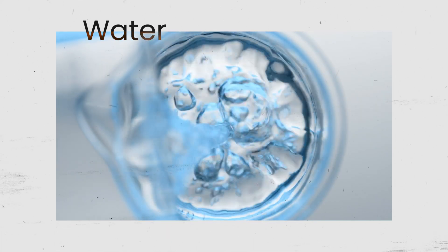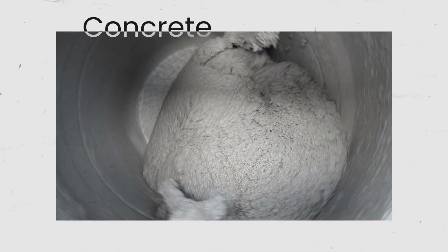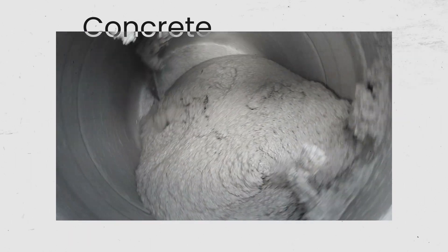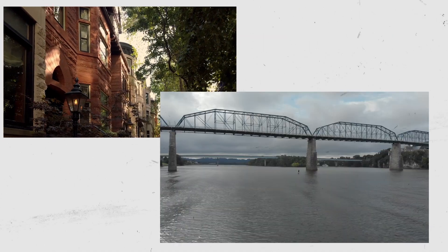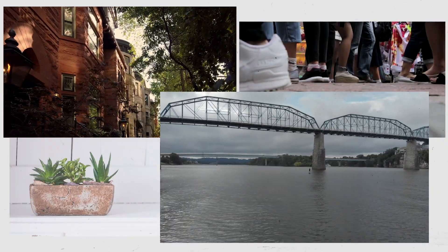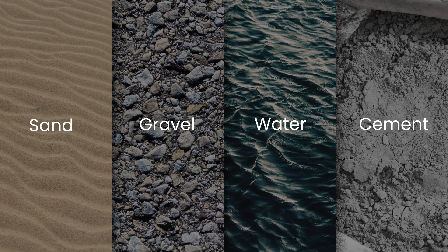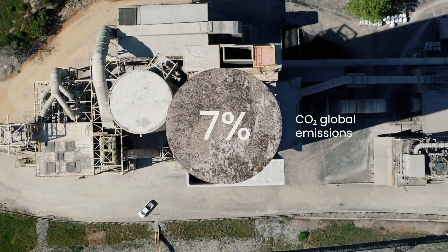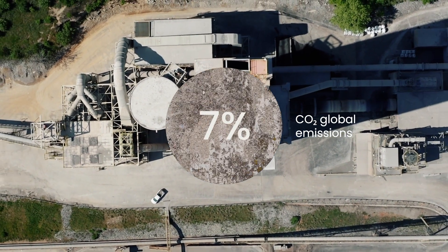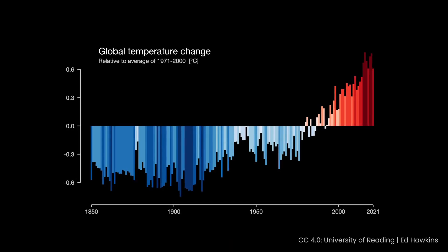Water is the most used substance in the world; the second one is concrete. Concrete is used in a lot of structures, from towering skyscrapers to bungalows, bridges, pavements, and even flower pots. One of the main components of concrete is cement, and cement production alone is responsible for around 7% of global man-made CO2 emissions. Too much CO2 in our atmosphere is the main driver of climate change.